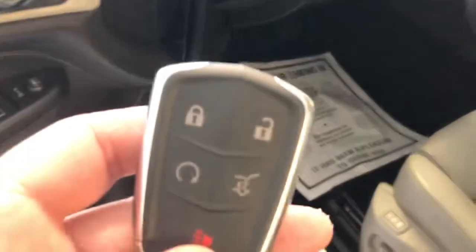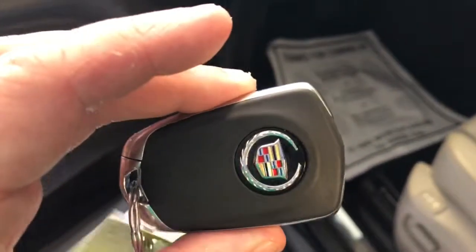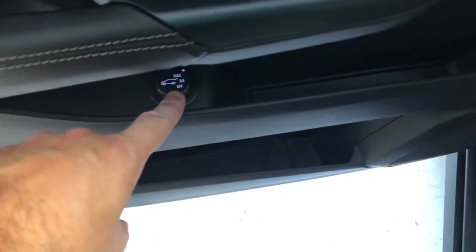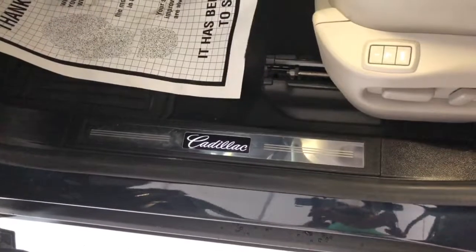It is equipped with memory seating, programmable with both key fobs — it will adjust your mirrors, your seat, and your radio preferences. Before we get into the interior tour, I want to show the integrated fob on this proximity key. Of course there's your power lift gate release, and it is equipped with factory remote start. You also have the ability to adjust the height of that power lift gate or turn it off completely — that toggle is right there on the door. Also have your door locks, windows, and mirrors all on that switch pod. The chrome door sill entry guard is illuminated with the Cadillac logo and name, which is a nice feature.